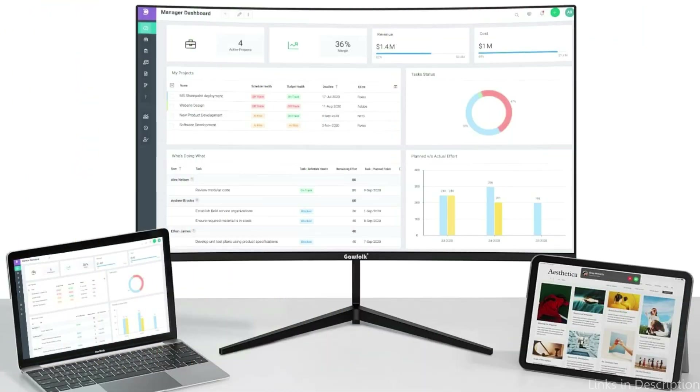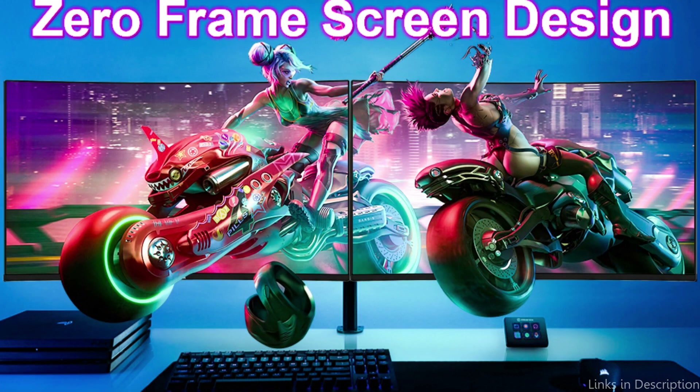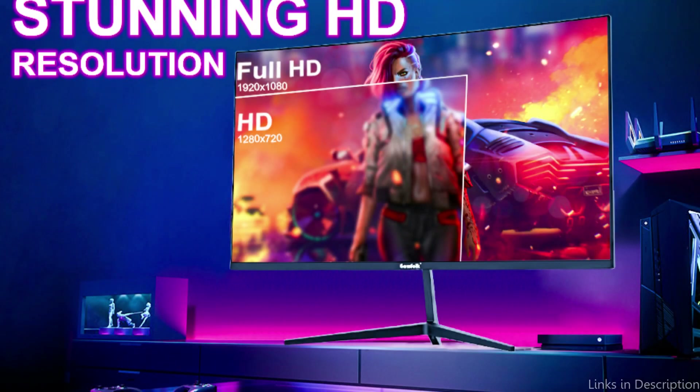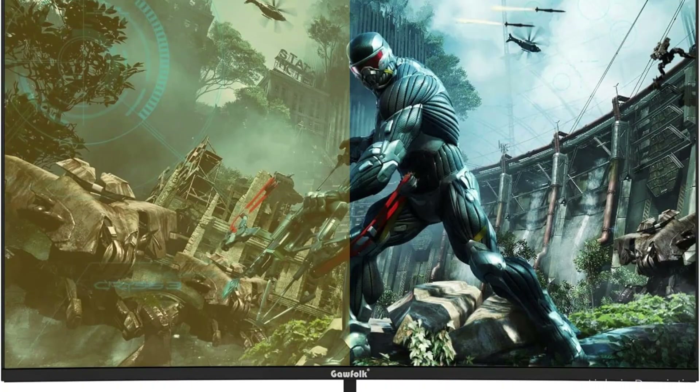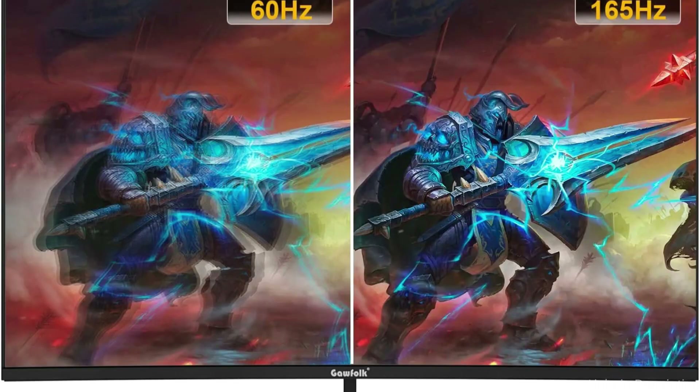The Gawfolk Monitor's AMD FreeSync Technology, which synchronizes the refresh rate of the screen with the frame rate of your graphics card, is one of its noteworthy features. This allows for a better, more immersive gaming experience by reducing screen tearing and stuttering. It also features a 1ms response time, which is necessary for competitive gaming, and a variety of connectivity options including HDMI and VGA connectors.